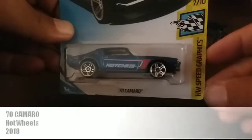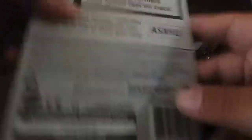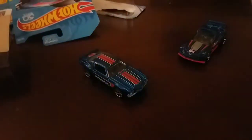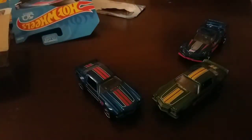I also picked up this blue 70 Camaro, also part of the HW Speed Graphics series — 50th anniversary of Hot Wheels. Hotchkiss tampos, again very smooth riding. This particular one I actually have the green variation of, so I now have two 70 Camaros.